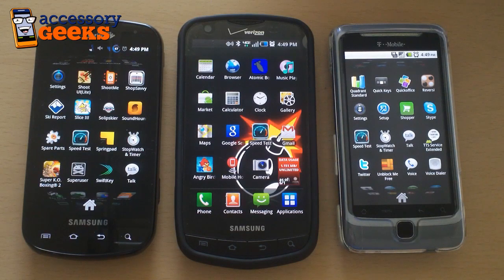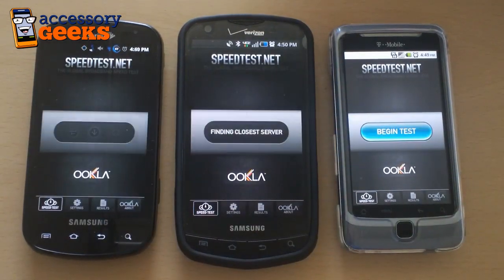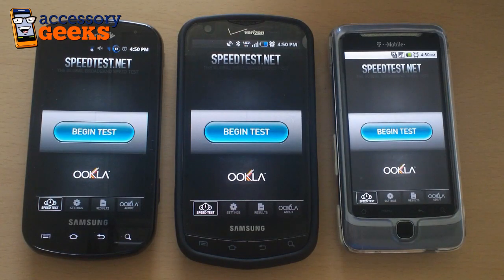Hey guys, Julian from AccessoryGeeks.com, here with the Samsung Droid Charge. We're going to do a 4G comparison test with the Samsung Epic from Sprint and the T-Mobile G2. All three of these phones use a different type of 4G technology. The Epic uses Sprint's WiMAX network, the Droid Charge uses Verizon's LTE, while the T-Mobile G2 uses HSPA+. We're going to run the speed test to show you the types of speeds that these networks can pull down.